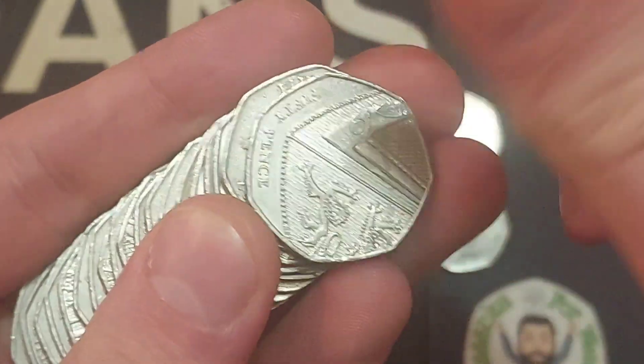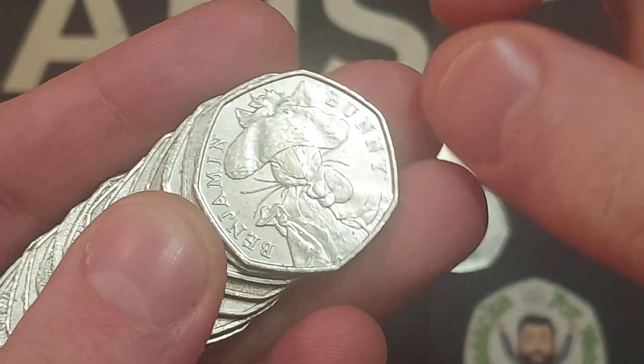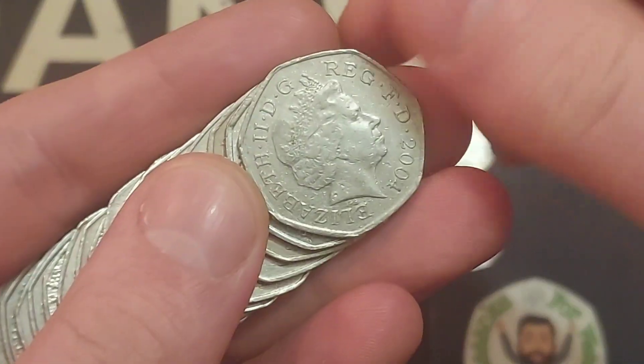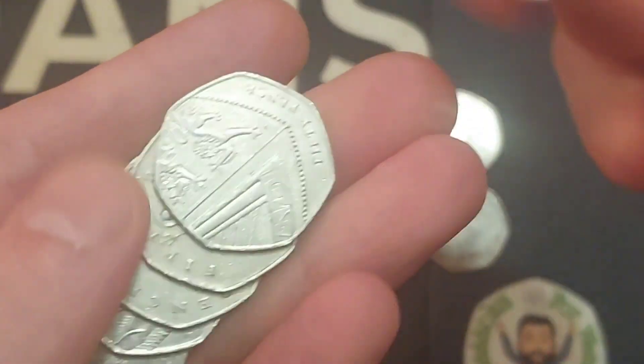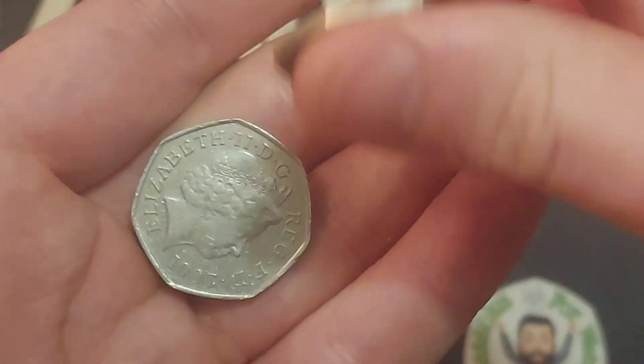Two more coins then in the previous bag and we're on six commemoratives now. We hit the Brexit coin and also Paddington outside St Paul's Cathedral. Coin number seven and it's the Benjamin Bunny again — two of those in this hunt. Up to seven commemoratives now. Can we get double figures this evening? Only a couple of bags to go, hopefully we can get a couple more.